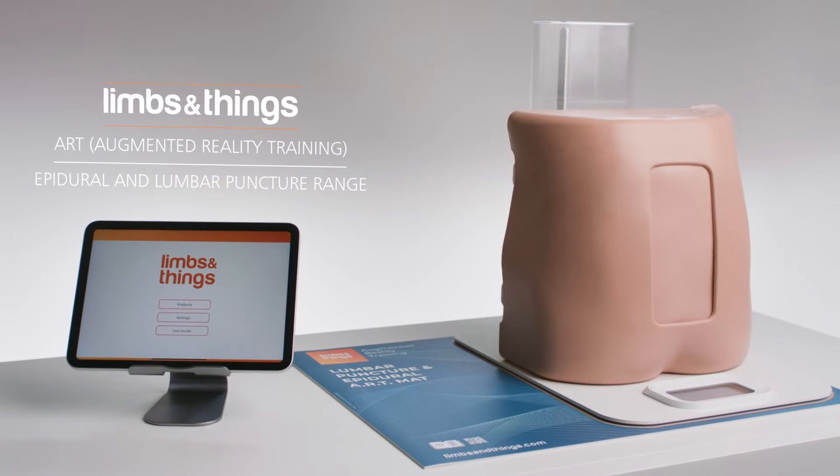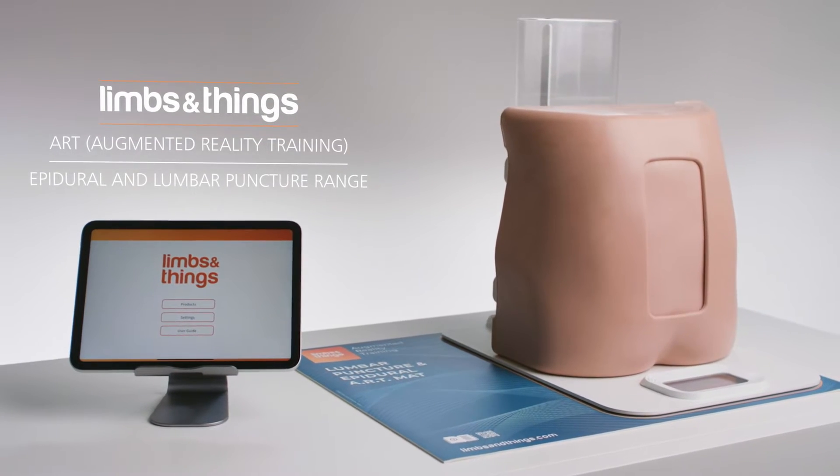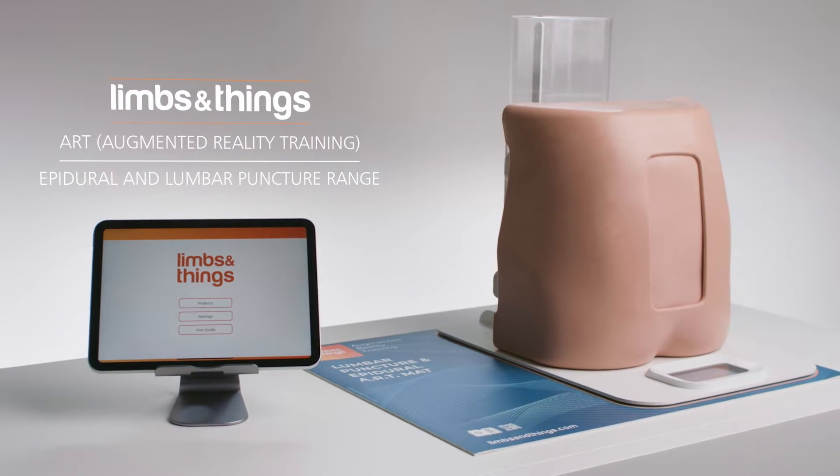Our epidural and lumbar puncture range from Limbs and Things now comes with ART, Augmented Reality Training.